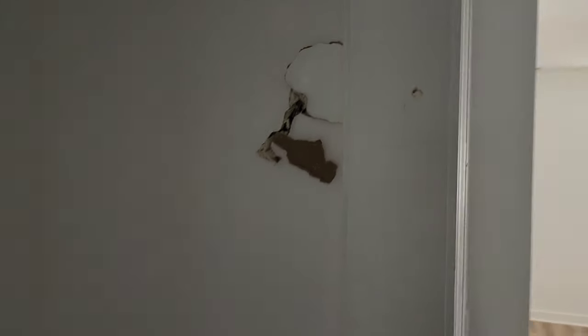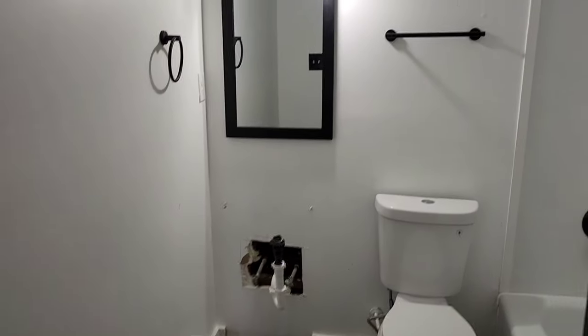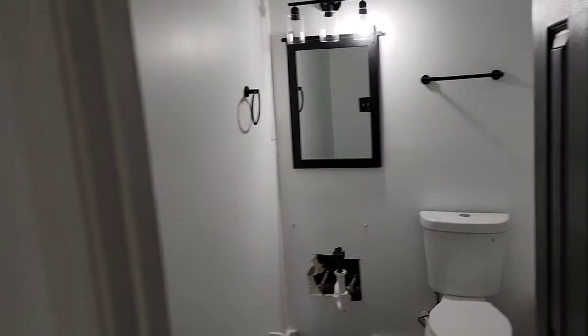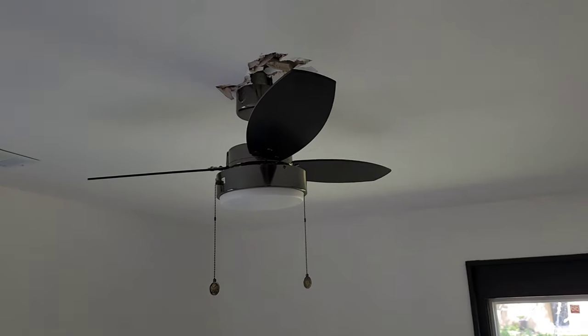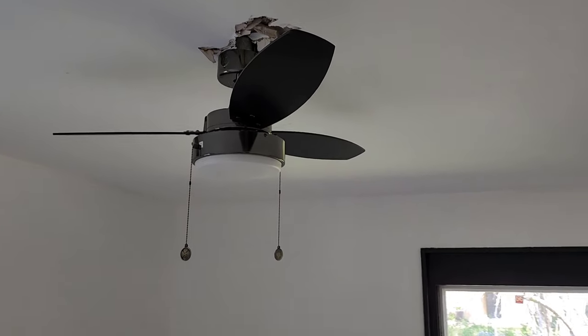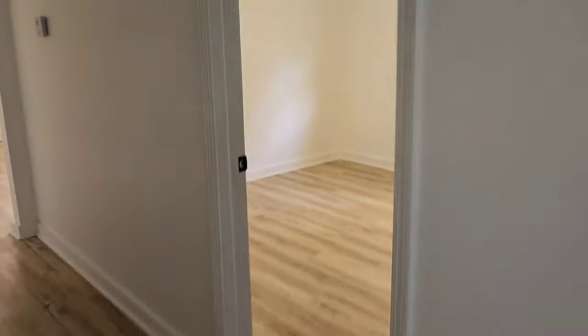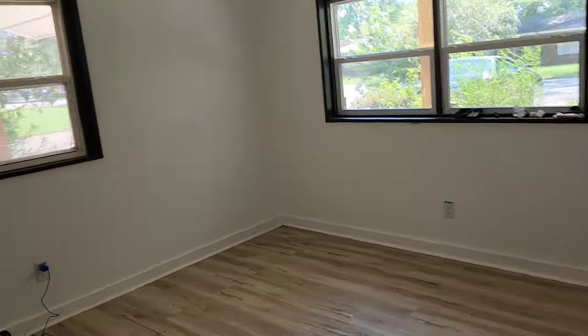As you can see right here, there are punch holes in the wall — not sure what they were doing there. And right here they took the vanity out in the hallway bathroom. This is a three-bedroom, two-bath house. They proceeded to this room and tried to remove the ceiling fan, but I guess they couldn't get it. So that's the damage caused in the house — and what it did was kill the deal.